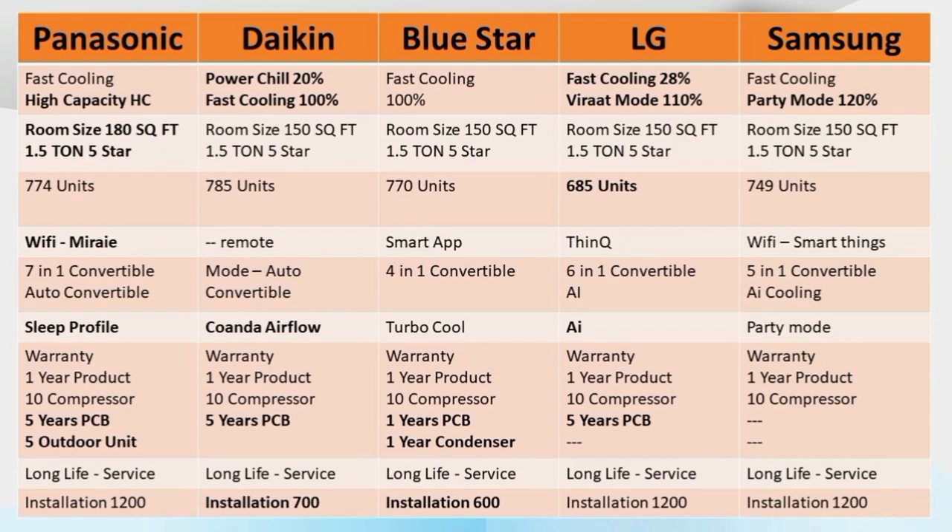You might need an advanced airflow option. Daikin provides one type of airflow using Coanda airflow technology, giving a different feel. Blue Star has a turbo mode. LG has a special option — LG 6-in-1 connectable. The automatic AC cooling generator mode is another option.